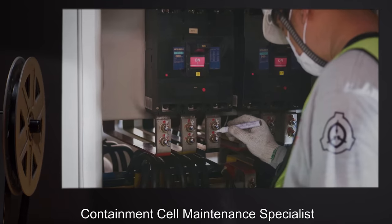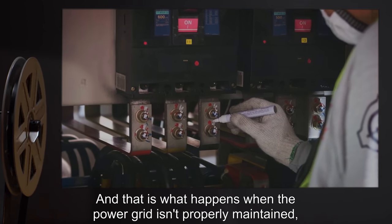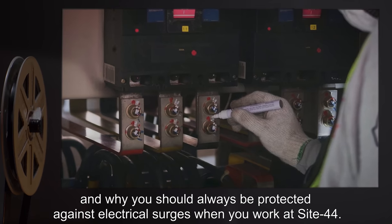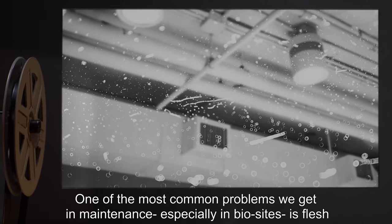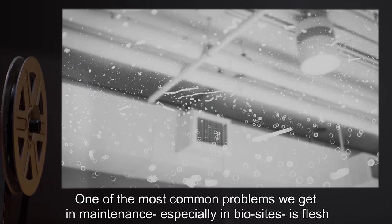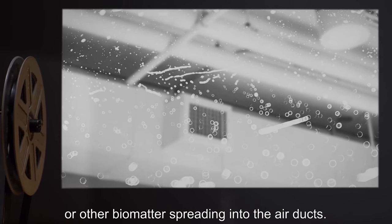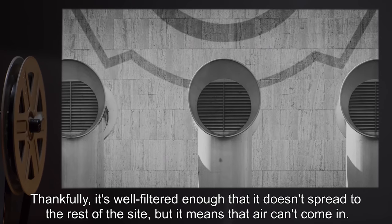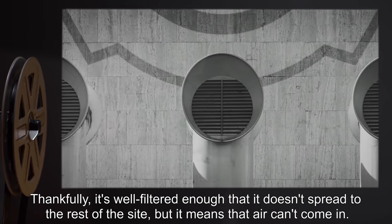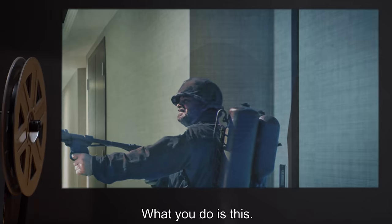Containment cell maintenance specialist. And that is what happens when the power grid isn't properly maintained, and why you should always be protected against electrical surges when you work at Site 44. One of the most common problems we get in maintenance — especially in bio sites — is flesh or other biomatter spreading into the air ducts. Thankfully it's well filtered enough that it doesn't spread to the rest of the site, but it means air can't come in. That's a problem.